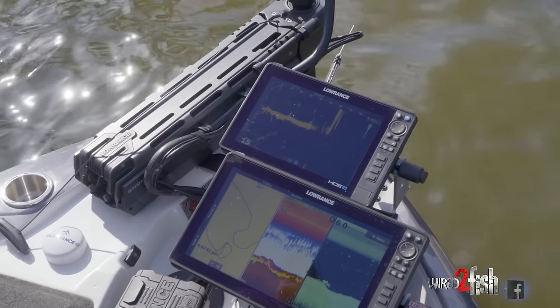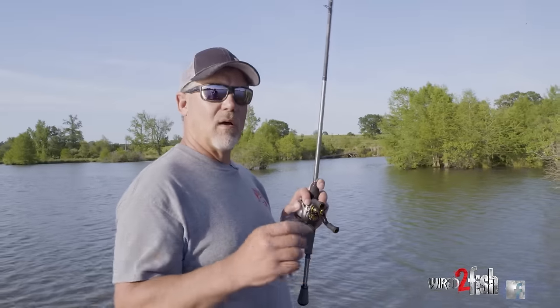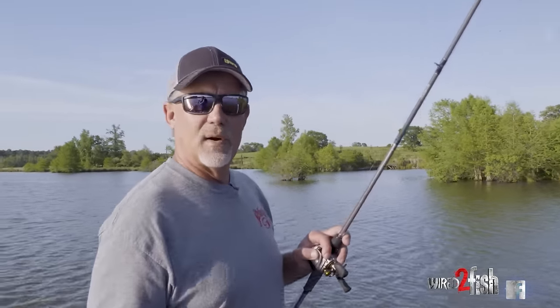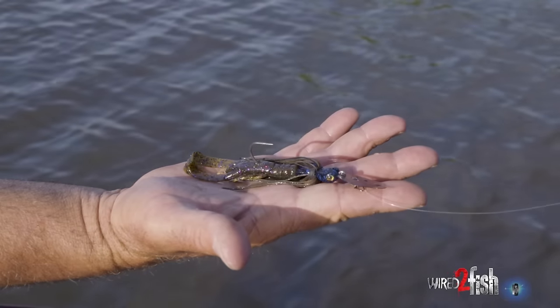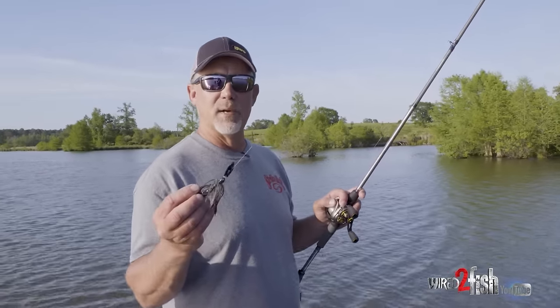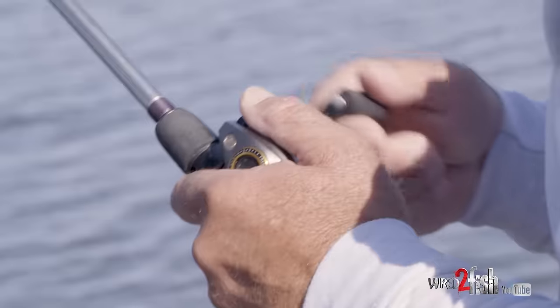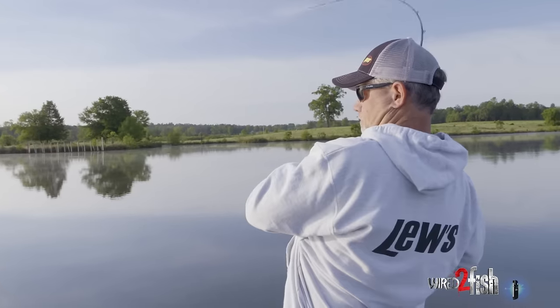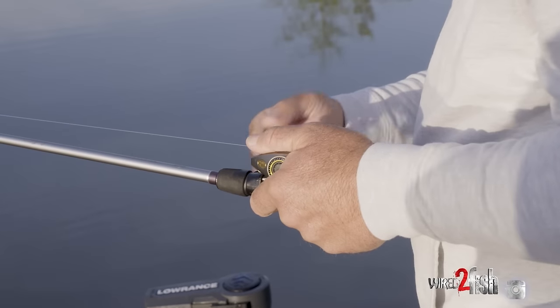You hear about active targets, sonar, and all these different things, but day in day out all over the nation — from the Great Lakes down into Florida and Mexico — the bladed jig is just taking over. This is my favorite in my hand, it's a Thunder Cricket. It will catch fish whether you're in a stock pond or on the Great Lakes. You can catch them anywhere with this bait. With the Thunder Cricket you cover so much water, and you can fish it on just about any kind of cover. My favorite is submerged vegetation.